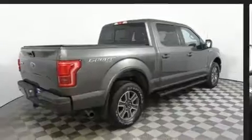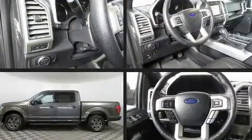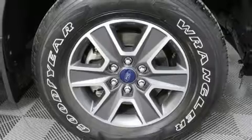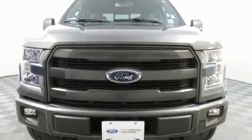The following features are included: a tachometer, variably intermittent wipers, a rear step bumper, an outside temperature display, fully automatic headlights, and a split folding rear seat.